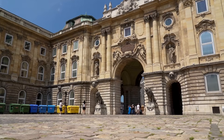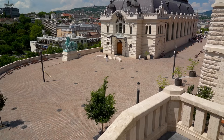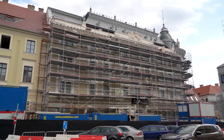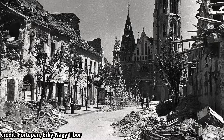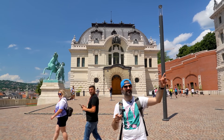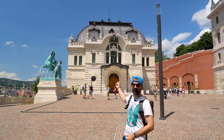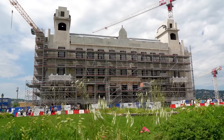If you visit the castle district in the near future, chances are you'll encounter some reconstruction work. During World War II Budapest was devastated, including the castle district. After the war, a lot of these buildings were rebuilt, and even the palace looks a little different than it used to before the war. Many buildings that weren't here in the past 20 years I've been coming here are now being built as part of a program to re-establish the historic Buda Castle district.